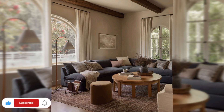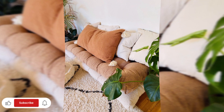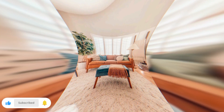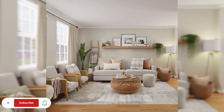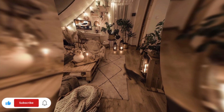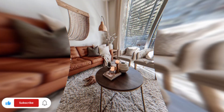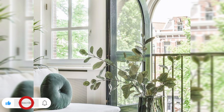From sleek and modern to warm and rustic, this video showcases a diverse range of themes and aesthetics, ensuring there's something to suit every taste. This will take you beyond the surface level, diving into the realm of spatial arrangement and optimization.